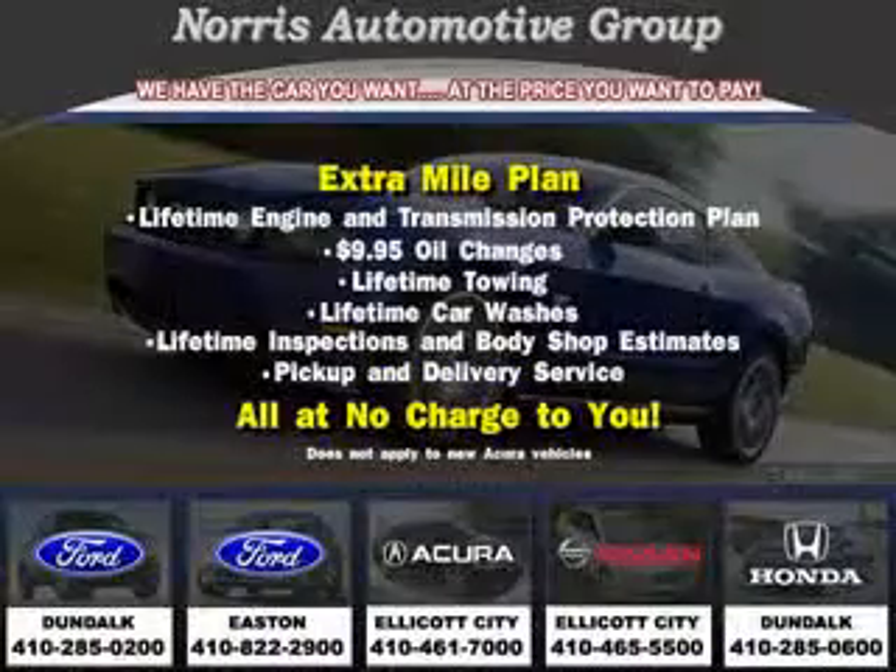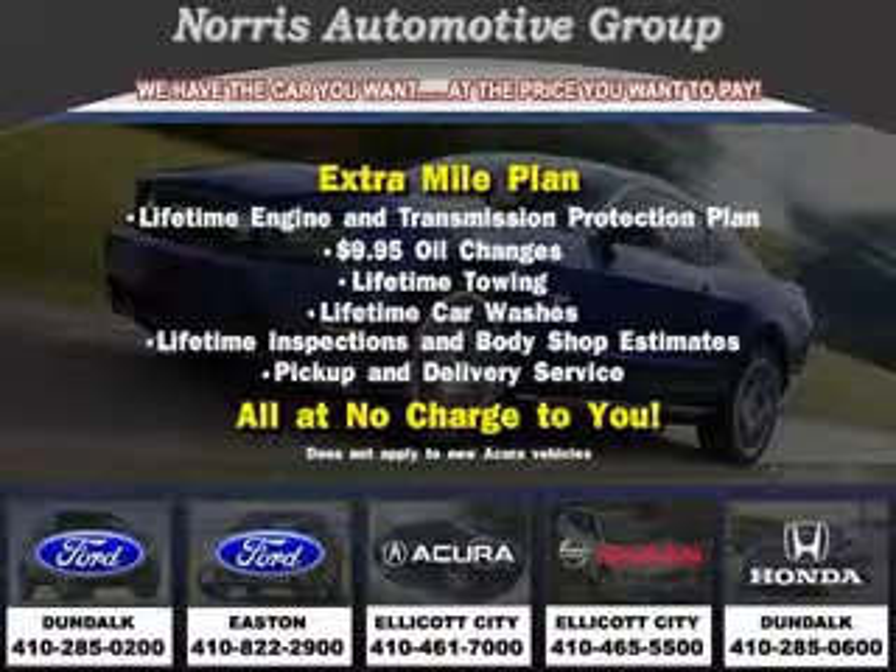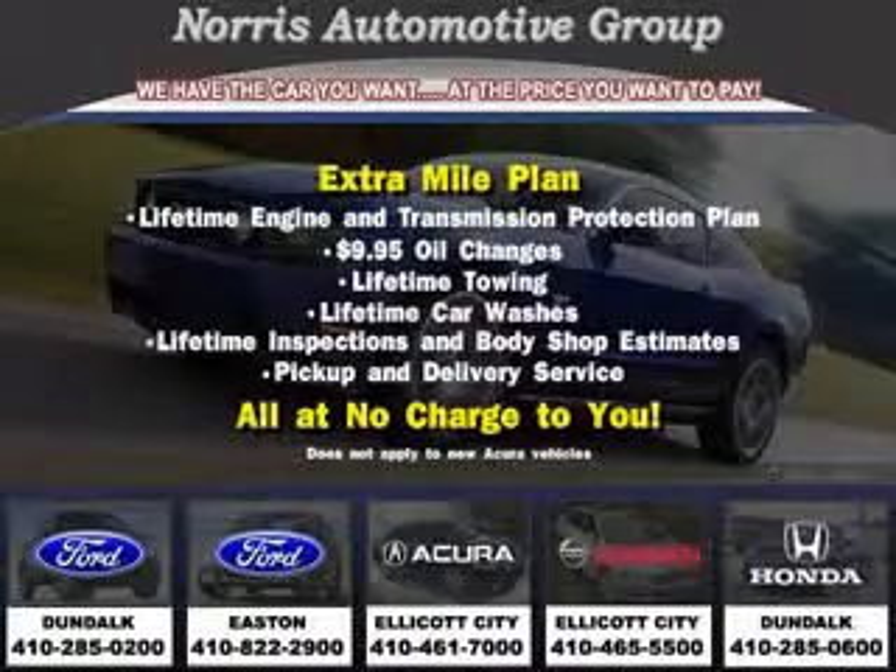Get where you need to go, enjoy the drive, and have peace of mind in this 2003 Ford F-150. See us at Norris Ford of Dundalk today. Visit our website at norrisautogroup.com or call 410-285-0200 for more information on purchasing your vehicle.